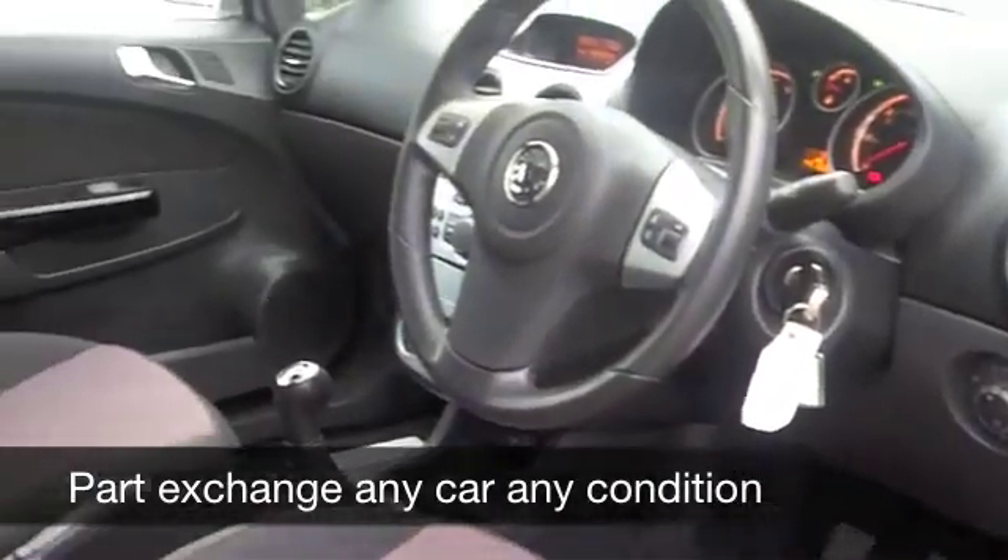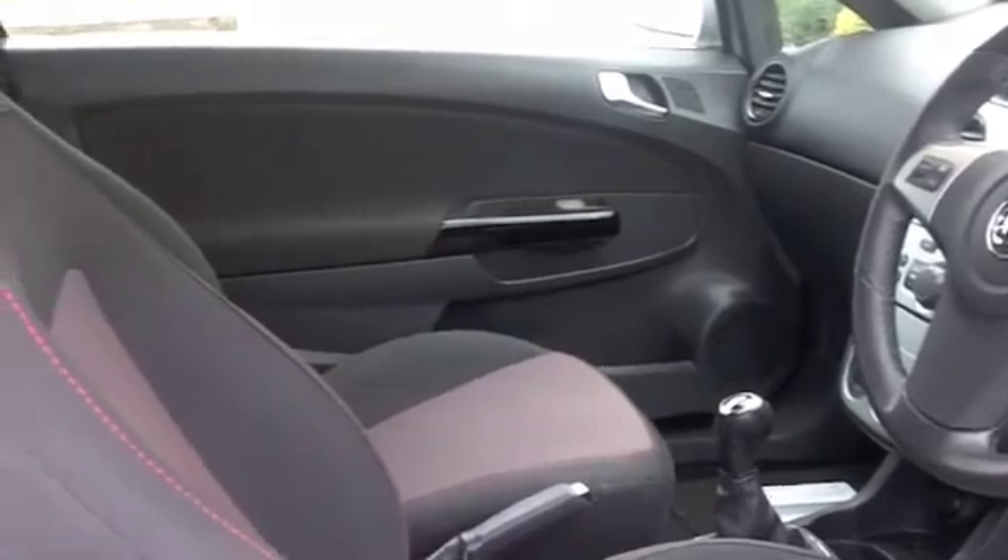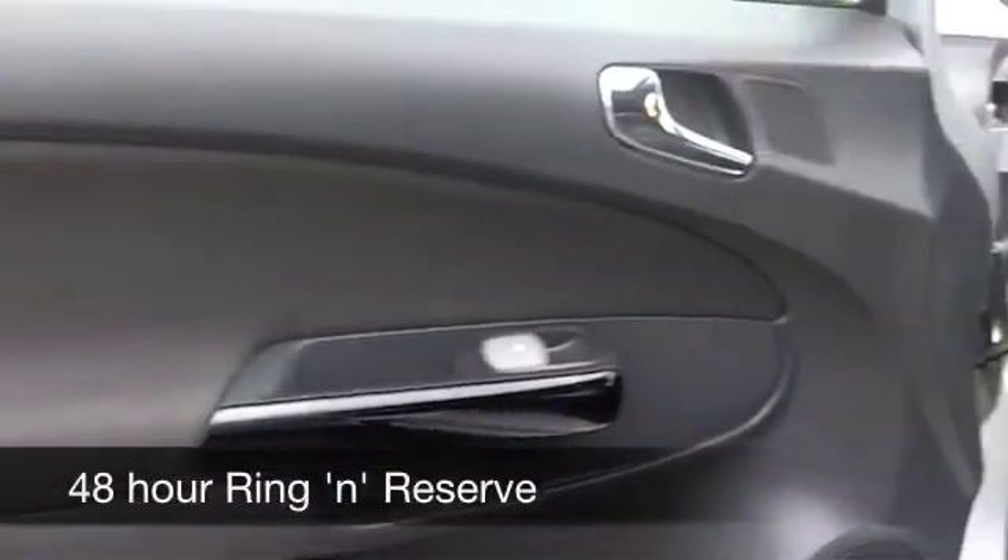On the move, you're going to get around 45 to the gallon, a bit more on the motorway, and six months' road tax is £74.